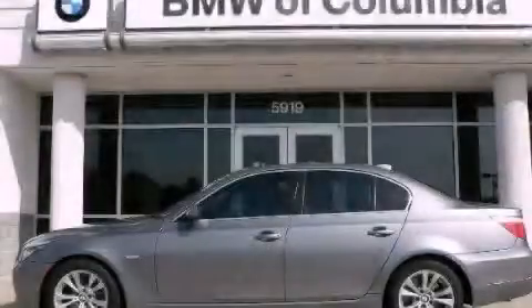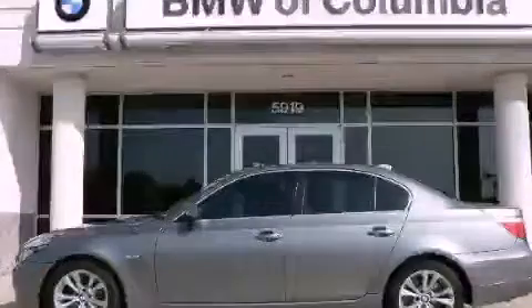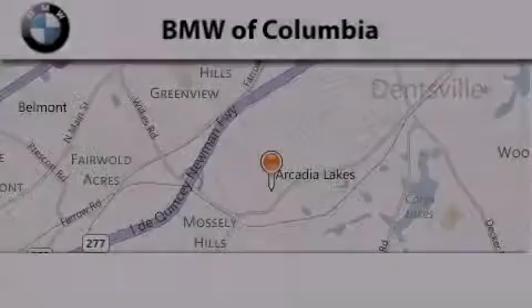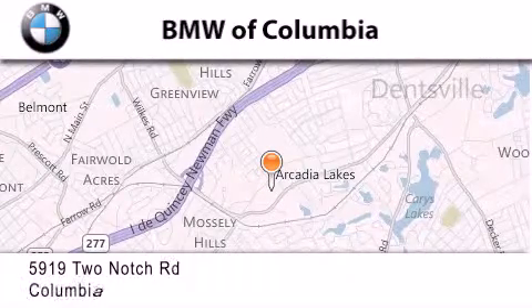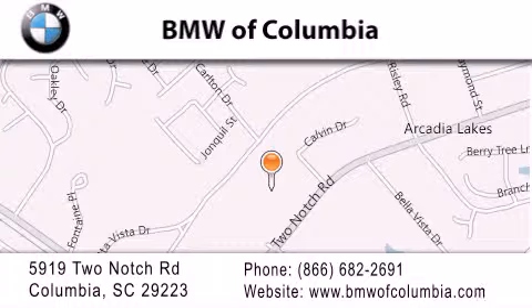This vehicle won't last long at this price — call and arrange a test drive now. BMW of Columbia is located at 5919 Two Notch Road in Columbia. Our goal is to exceed all of your expectations to ensure that you'll return for future visits.